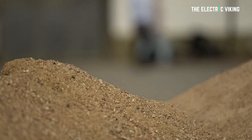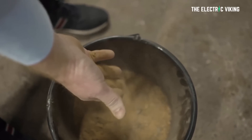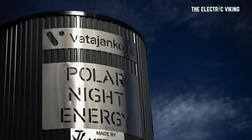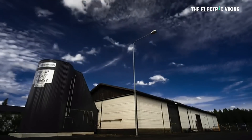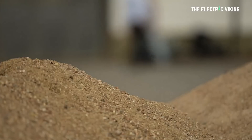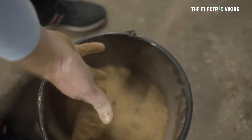Electrek reports that Finnish startup Polar Night Energy and local Finnish utility Vatajankoski have together built the world's first commercial sand-based high-temperature heat storage system that can be powered by solar and wind. This is a sand-filled energy storage device in Finland — the sand gets hot and becomes a battery, basically.